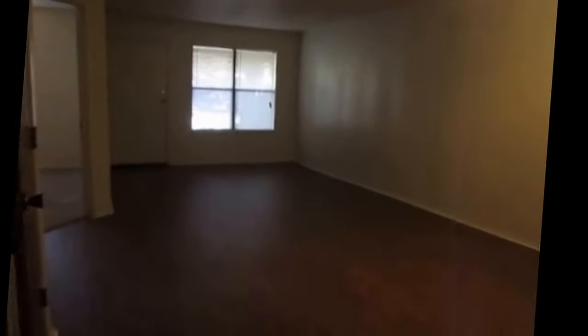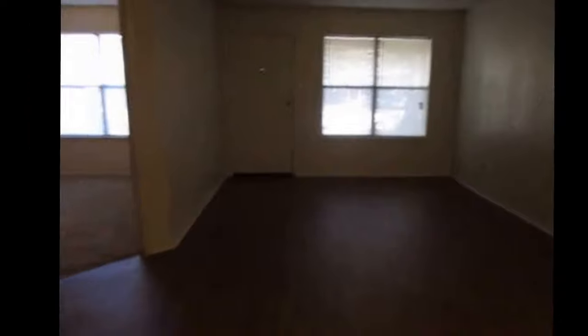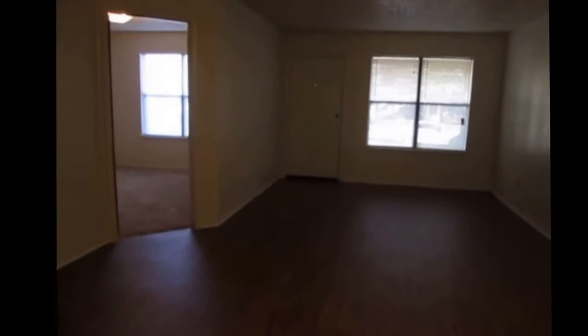That's going to conclude today's tour at 618 McQueary Street, Arlington, Texas 76012. Two beds, one bath, 900 square feet of home. You can apply on our website at specializedrpm.com. We appreciate you watching our video today — have a great day!